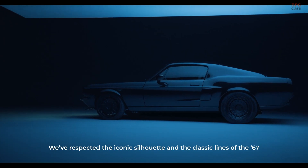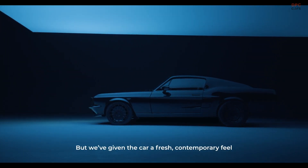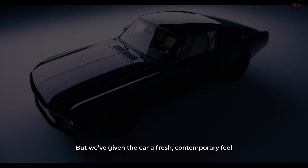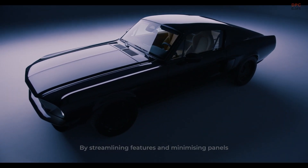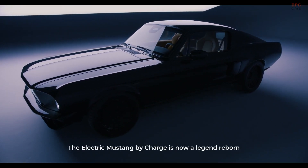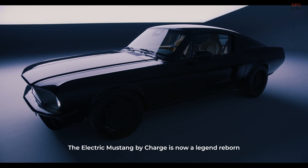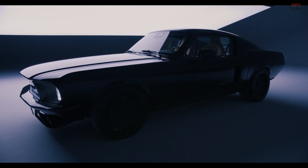We've respected the iconic silhouette and the classic lines of the '67, but we've given the car a fresh, contemporary feel by streamlining features and minimising panels. The electric Mustang by Charge is now a legend reborn.